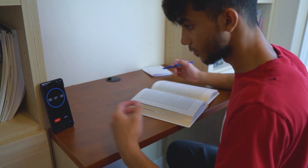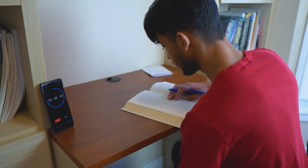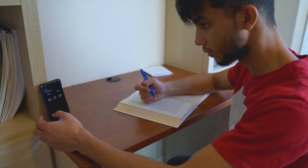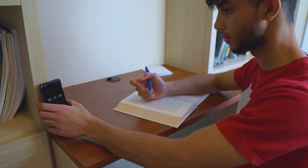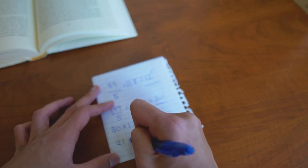Set up a timer for one minute and begin reading at your normal pace. Once the timer is up, multiply the number of lines by your average words per line to get your current words per minute rate.